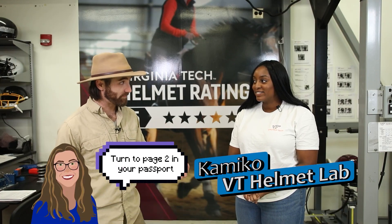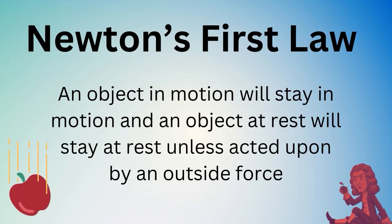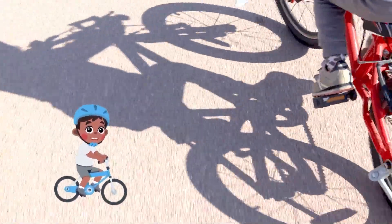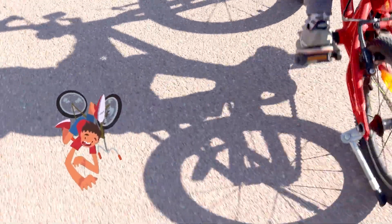Hi Kimiko, I hear that you're going to tell us about Newton's first law of motion. Yes, so Newton's first law of motion states that an object at rest stays at rest and an object in motion remains in motion unless acted upon by an outside force. So what does that mean? Do you know when you're riding on a bike and you hit the brakes and you launch forward a bit? That's inertia. Because my body wants to keep going but it's being stopped by the brakes.